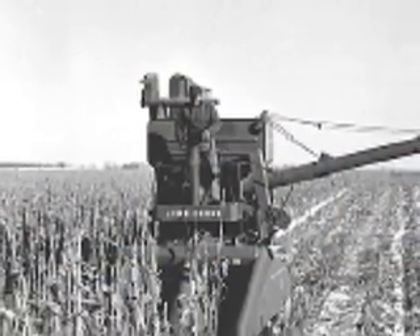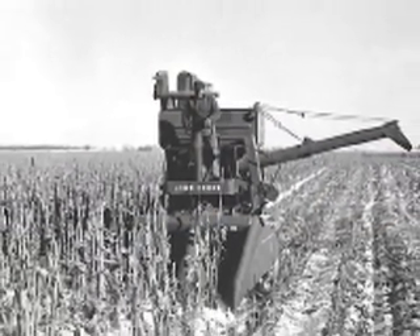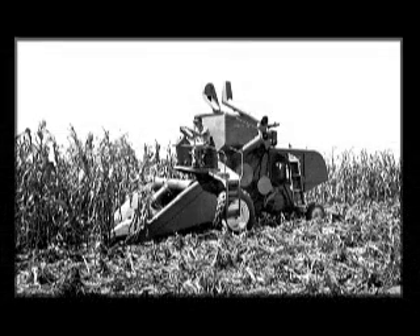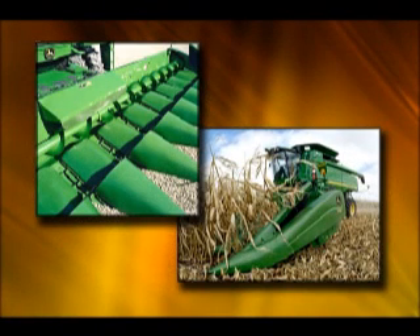Beginning in 1955, John Deere commercially sold corn heads for combines with shielded snapping rolls, produced at Ankeny, Iowa. By 1965, corn acreage harvested by combines exceeded that harvested by corn pickers. In 1966, 26,000 corn heads were sold.